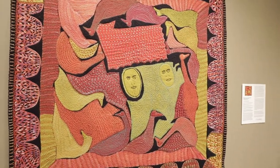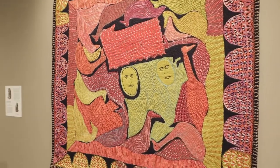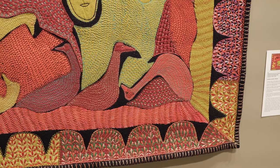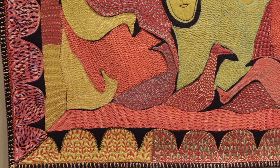In some ways, Trumpeter Swans is similar to Crowd of People. Both are sensuous and decorative and marvelously stitched with brilliant painterly colour effects.